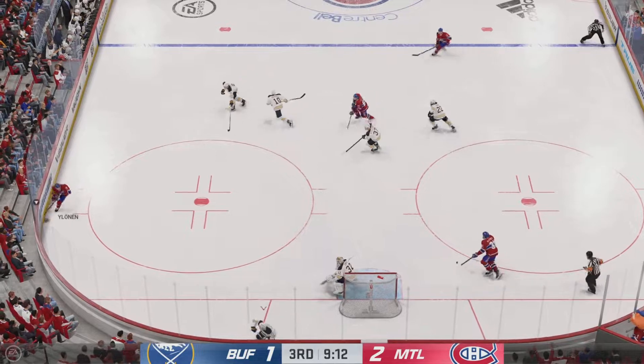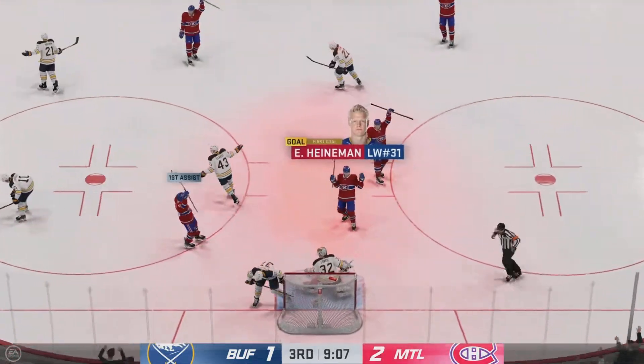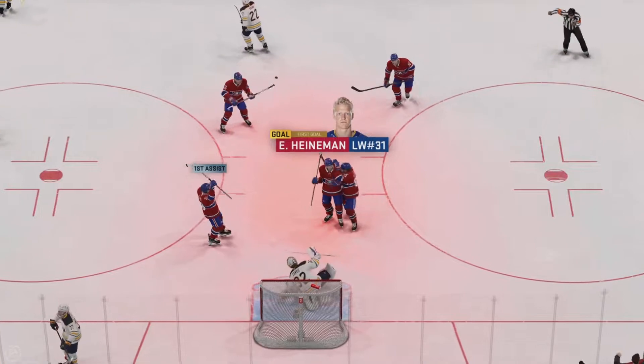Buffalo's got a hold of the puck now. There's a chance in front. He scores! What an opportunity — and delivers!